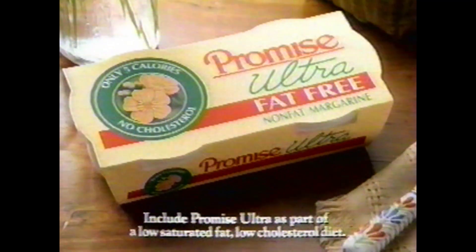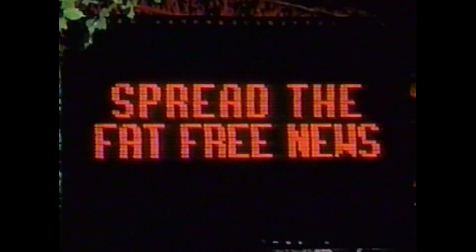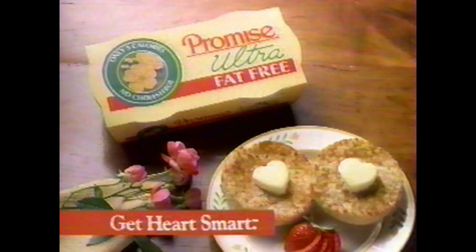You make me feel so young. Promise Ultra — the first fat-free margarine in just five calories a serving. You make me feel so young. Fat-free Promise Ultra. Get heart smart.